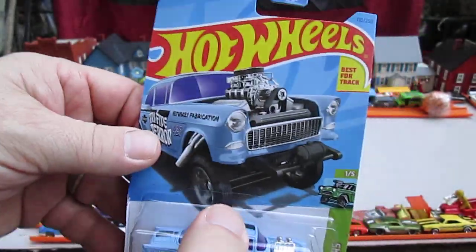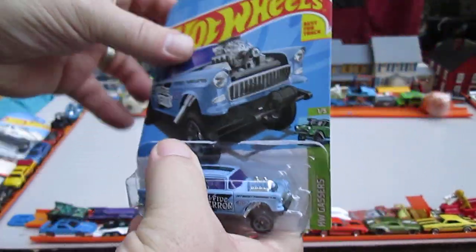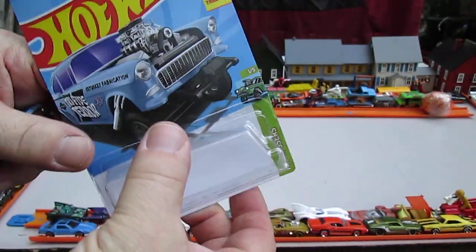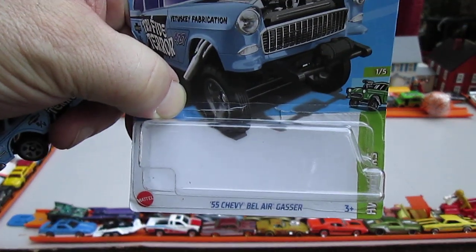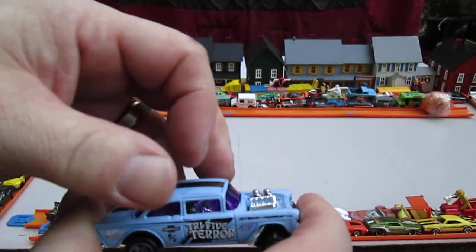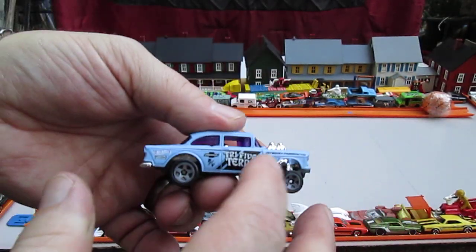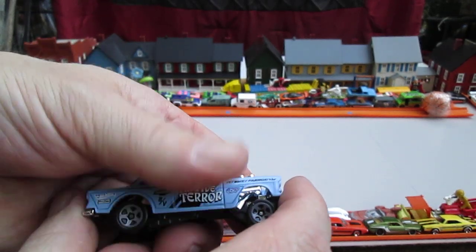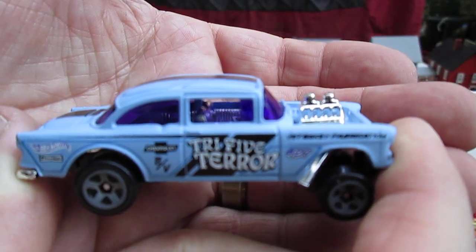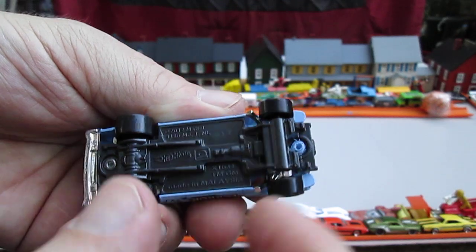Let's get this open — boom, easy pop open. And it reseals too. Let's see how this looks. Whoa, the light blue is all metal with black tampo and designs right there. Plastic bottom — this car is probably made in Malaysia. Yes, it is made in Malaysia with two rivets.